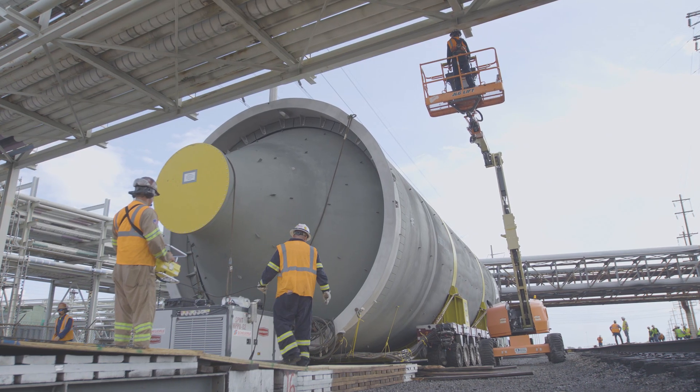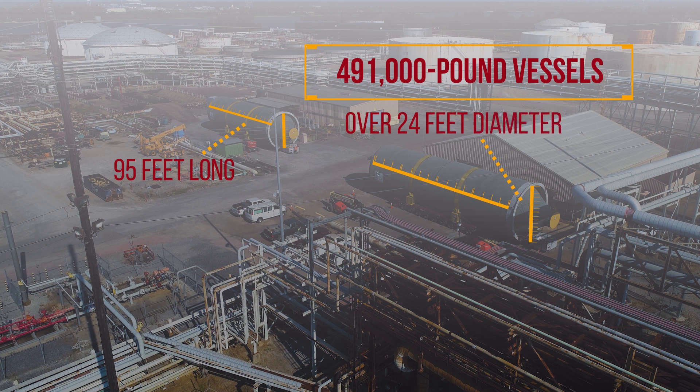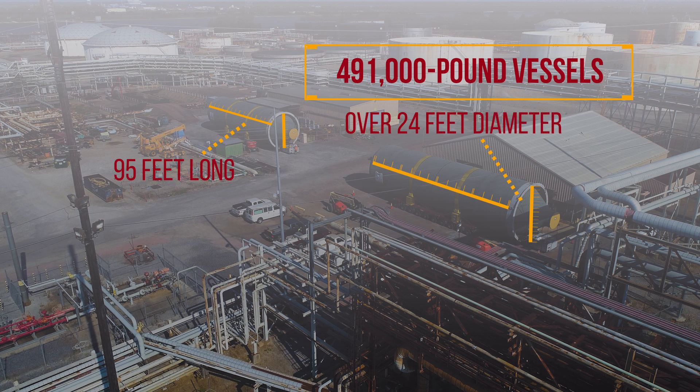The challenge? To move two 491,000 pound vessels measuring over 99 feet long and over 24 feet in diameter from Avila, Spain to the client site in Louisiana.